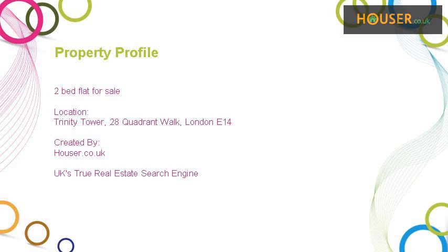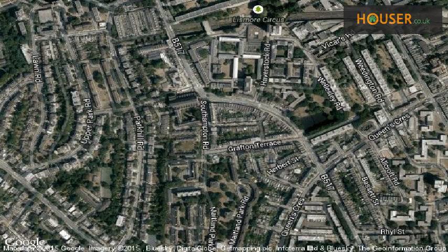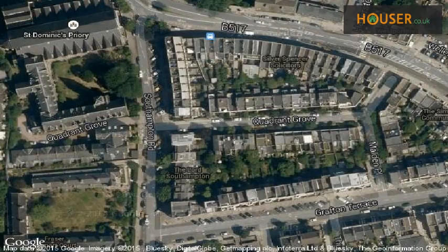2-bed flat for sale on Trinity Tower, 28 Quadrant Walk. Life Residential East London is pleased to present to the market this 2-bed flat. This property is located on Trinity Tower, 28.